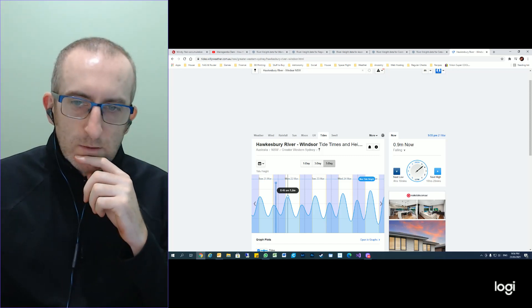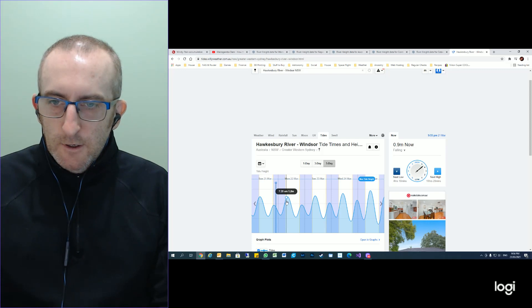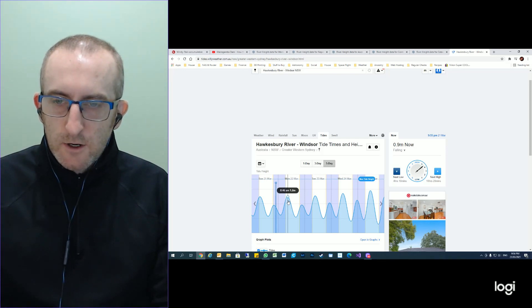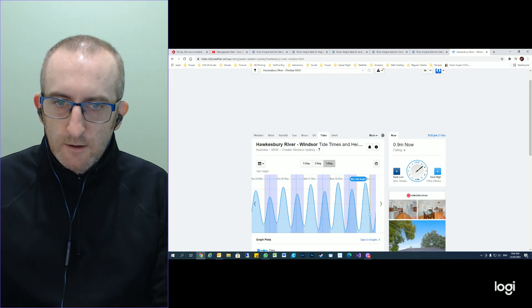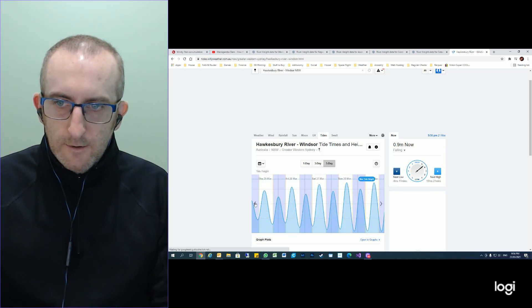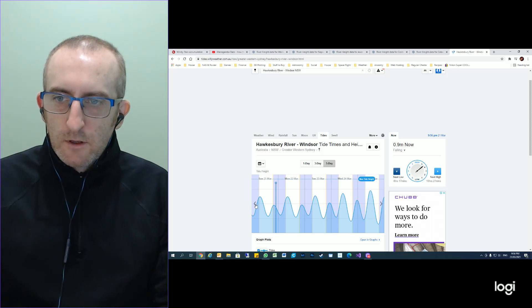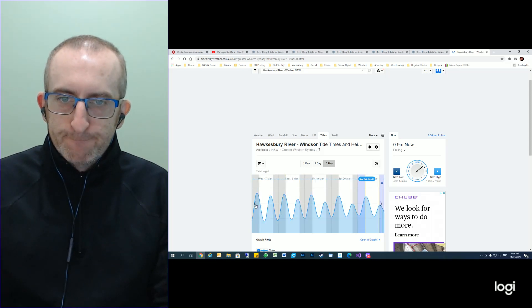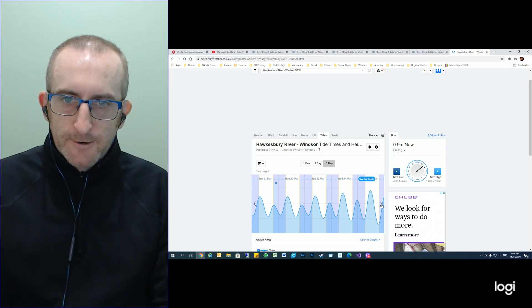This is where we've really dodged a bullet. The maximum height for tomorrow's high tide is 1.2 metres, but it's certainly not the largest tide we can have — 1.7 metres is forecast for the following Monday. So if we were a week later, the flooding would be significantly worse. We've really dodged a bullet in that way.